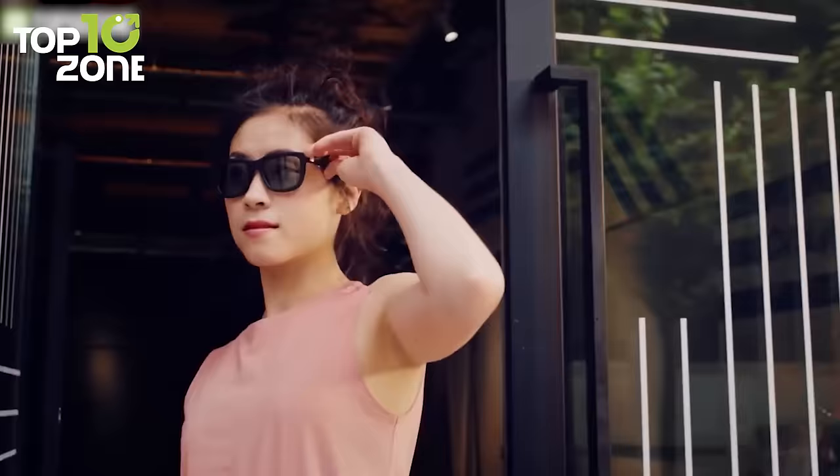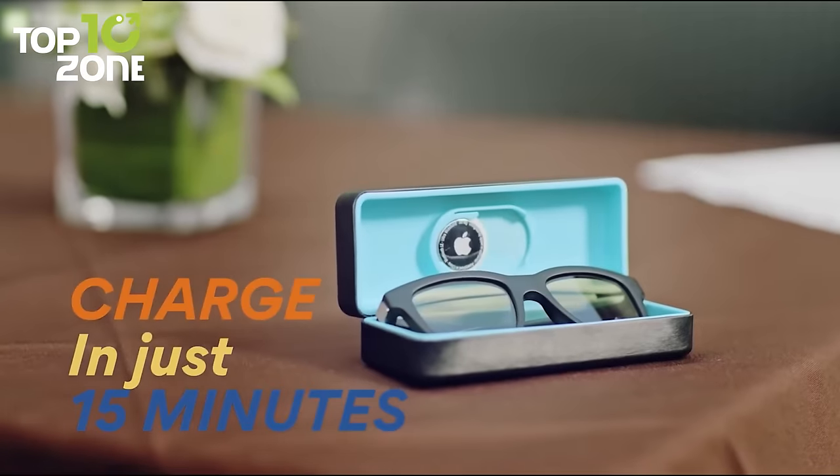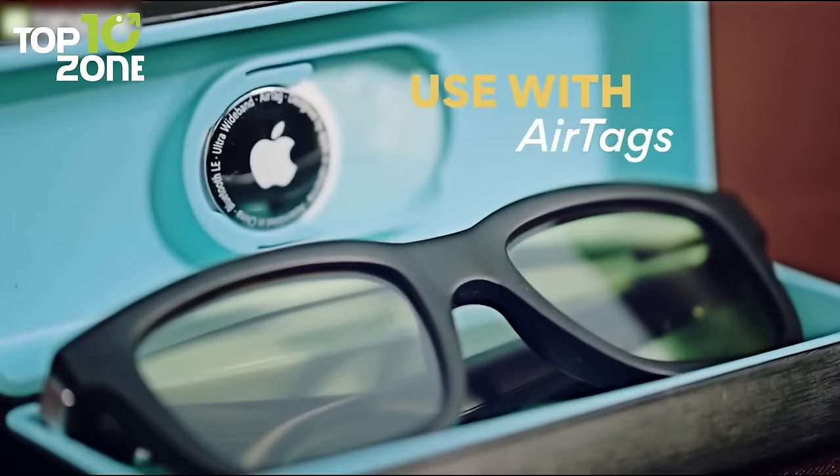Other than that, inside the charging box there's a hidden space for Apple's AirTag, which ensures you'll never lose them.